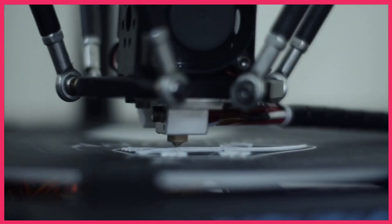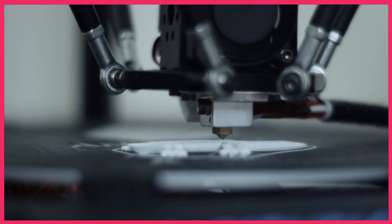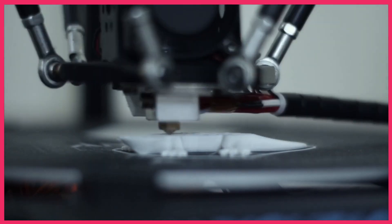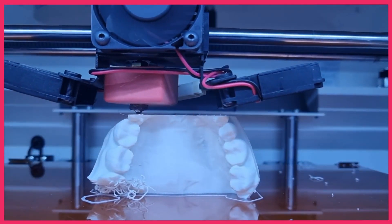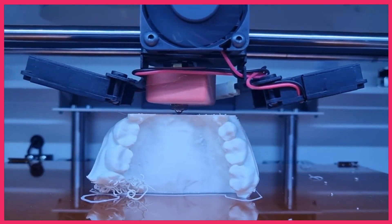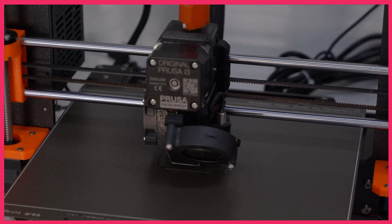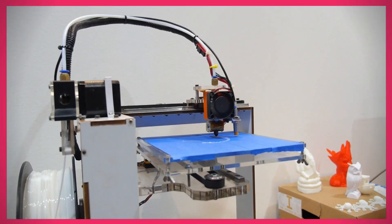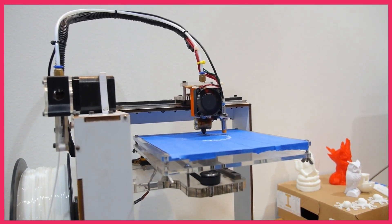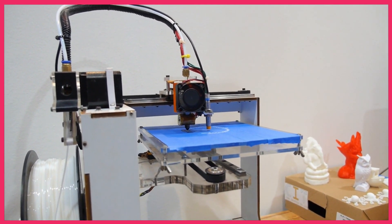Hey everyone, welcome back to our channel. Today we're diving into the exciting world of 3D printing to explore the top 5 best budget 3D printers for 2024. Whether you're a seasoned enthusiast or just starting out, finding the right 3D printer can be a game changer for your projects. Join us as we take a closer look at these affordable yet high-performing printers. Let's get started.